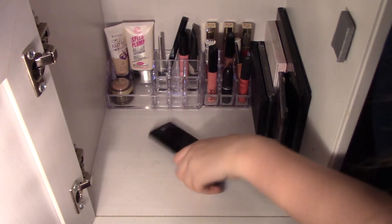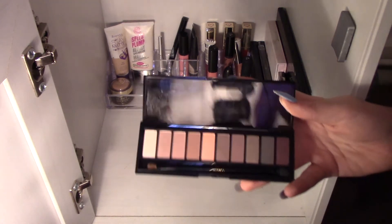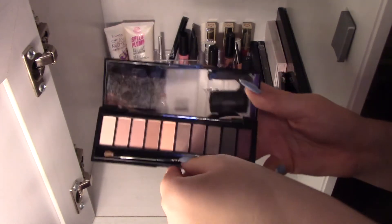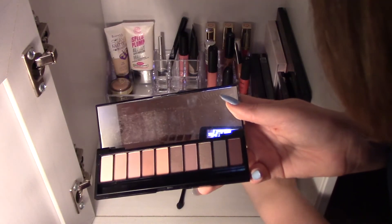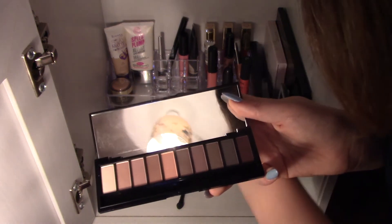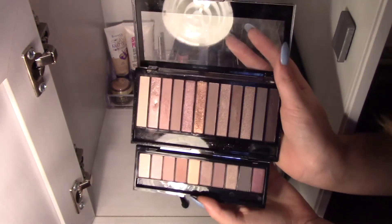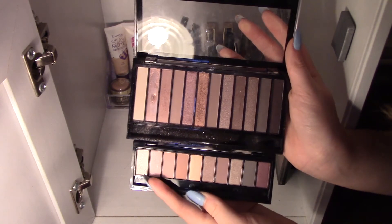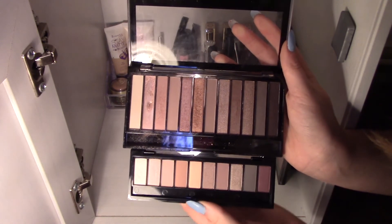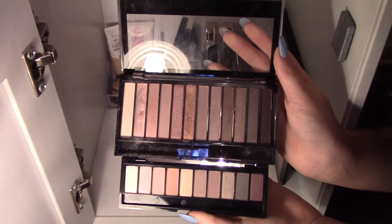Next is my L'Oreal La Palette Nude Palette — I think Bethany got this for my birthday. It's basically an eyeshadow palette, and it is the exact same as my Revolution one. I only discovered this just before I started filming. Do they not look similar to you? On this end you've got the white, the pink — literally the same colours. They're completely different brands, but they look exactly the same.